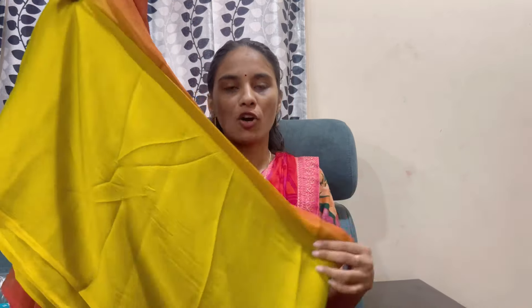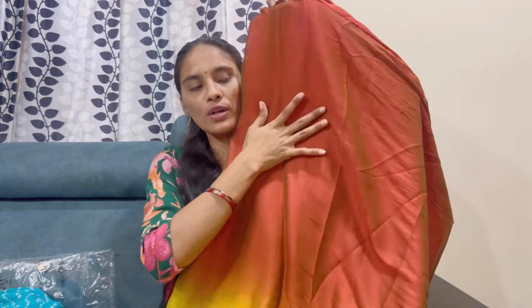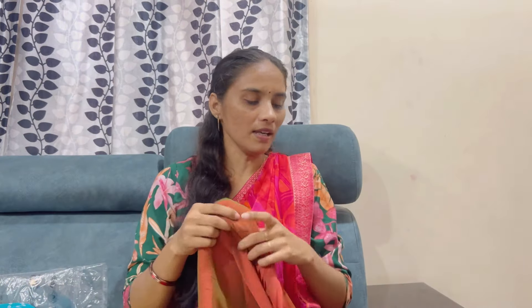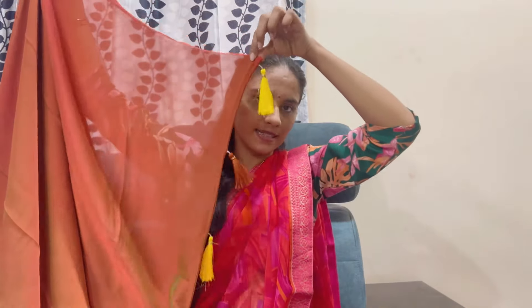This is a chiffon saree, also trending online on Instagram. This is also from Amazon. It is double shade — a dark color with a little bit of contrast. It is very lightweight. We can't get this fabric quality at this cost elsewhere. It is a very nice color. I will show you the link in the description.